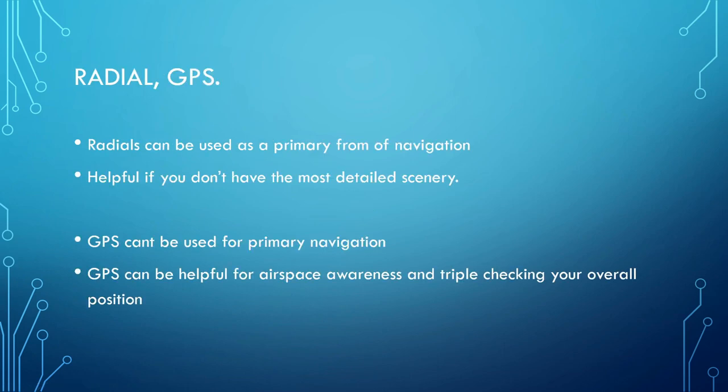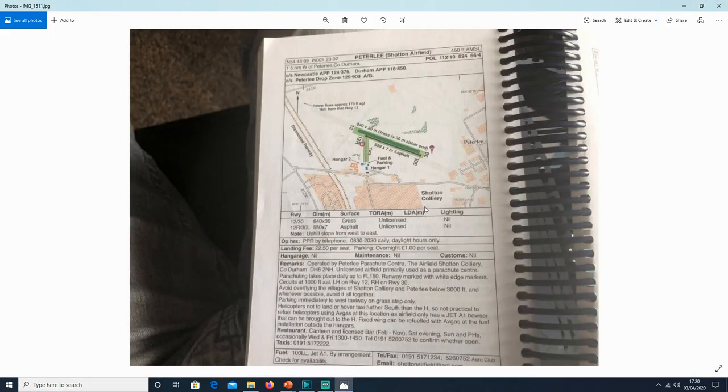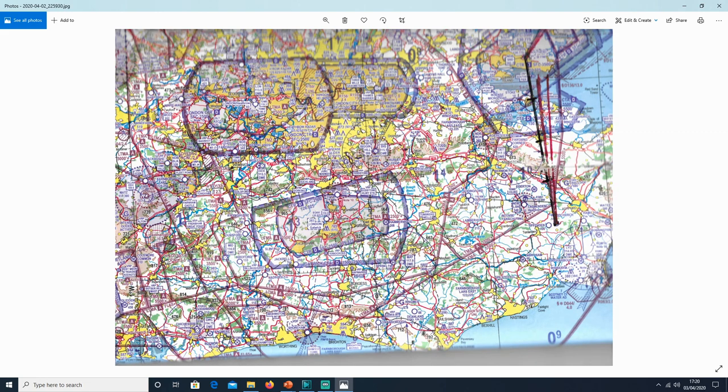Radials — you're probably familiar with those from IFR flying. You can use them in the same way for VFR; they can be used as a primary form of navigation. For example, using radials you can navigate from Mayfield to a VOR. You can also do VOR-to-VOR navigation as a primary source within VFR navigation. Using your ruler and protractor on the map, you can find out what the radial is from a reference point like Mayfield. I do this constantly, and I'll give you a better example in a second with a practical exercise.